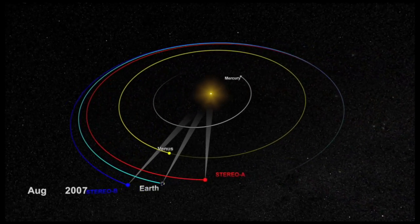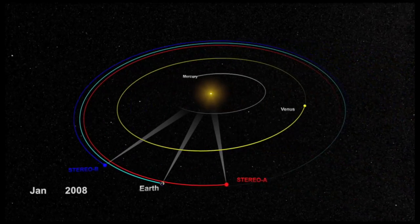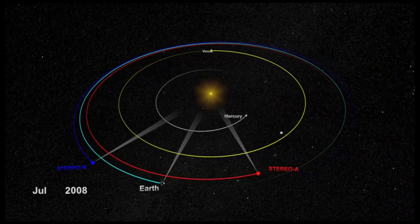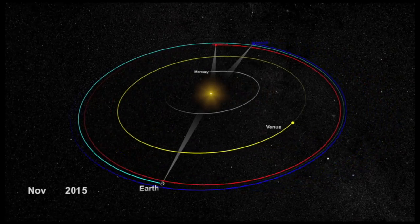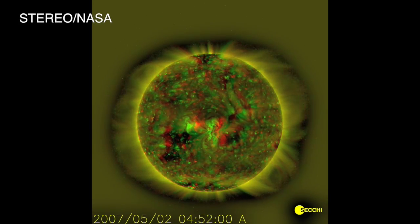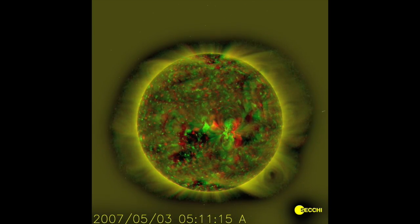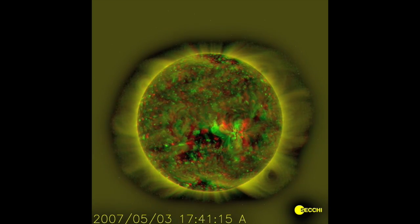Known as STEREO A and B, or STEREO Ahead and Behind, it was STEREO Behind that astronomers lost contact with. The orbits of the spacecraft are at 1 AU — the same distance from the Sun as Earth — but they travel around the Sun at different rates than we do, and right now they are both behind the Sun. The dual nature of these spacecraft gives us insights into solar activity from two angles, providing a sense of the third dimension of solar activity, and we have a great many 3D pictures of solar activity as a result.